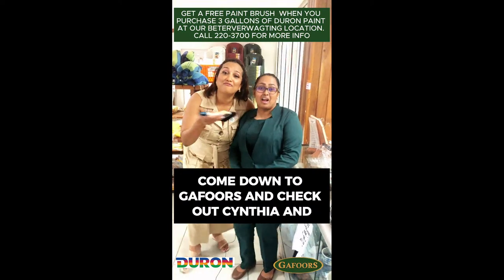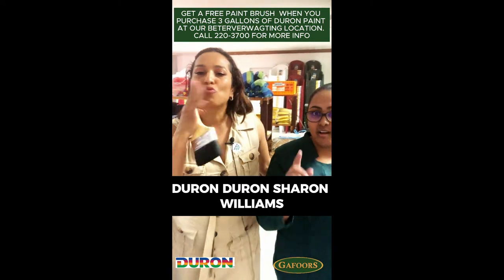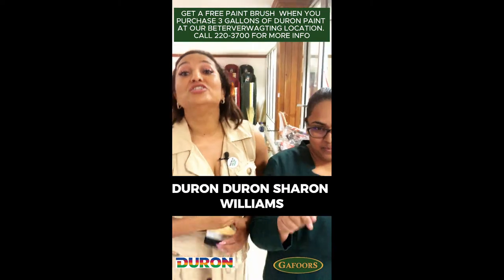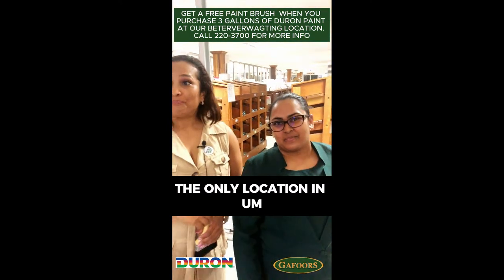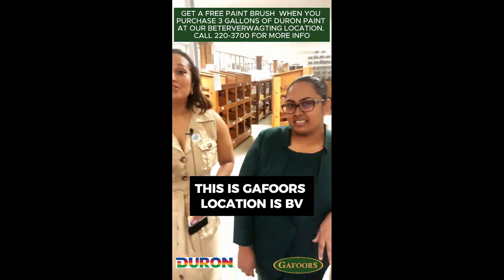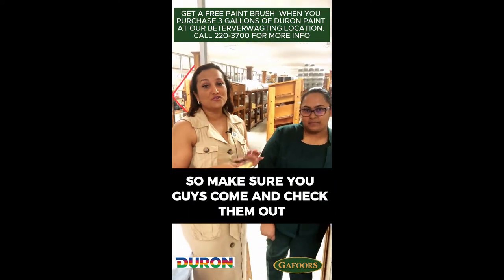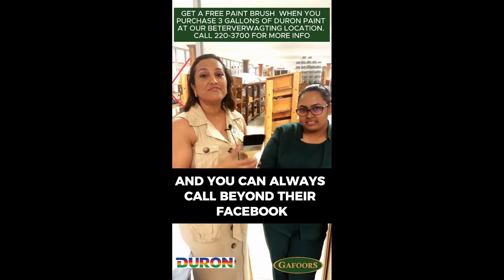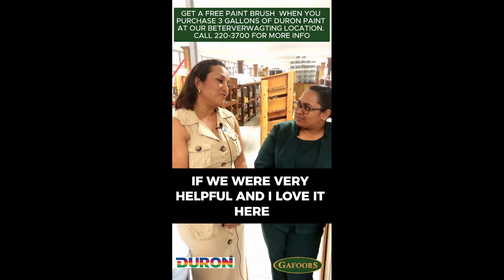Come down to Gafoor's and check out Cynthia — get your free paintbrush when you buy any of their paints: Duran, Sherwin-Williams. The only location on the east coast, this is Gafoor's BV location, the only location that has this paint. Make sure you guys come and check them out, and you can always follow them on Facebook for more updates. Cynthia, thank you — you were very helpful!